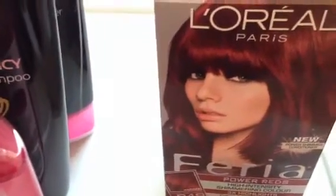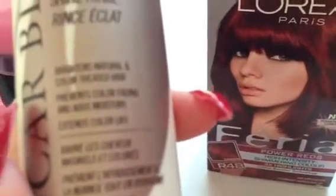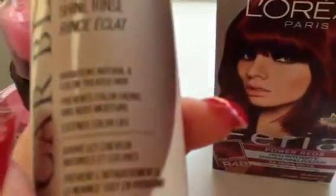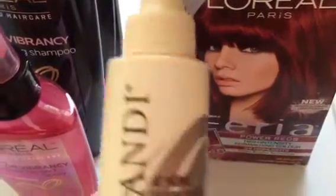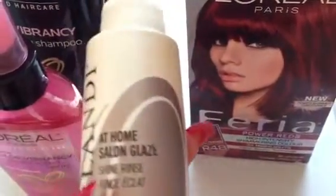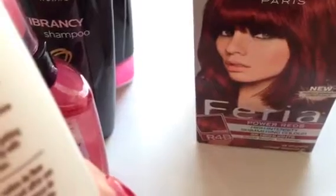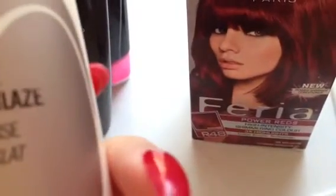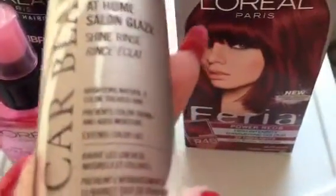The final product is from Oscar Blandy. It is the At Home Salon Glaze Shine Rinse, and I have tested this out. It brightens your natural and color treated hair, prevents color fading, adds moisture, and extends the color life. What you do is shampoo and condition your hair, rinse it out, then add this to your hair while it's wet. Comb it through, wait two to three minutes, then rinse it out. It gives you a really nice shiny look, and it's paraben free, which is amazing.